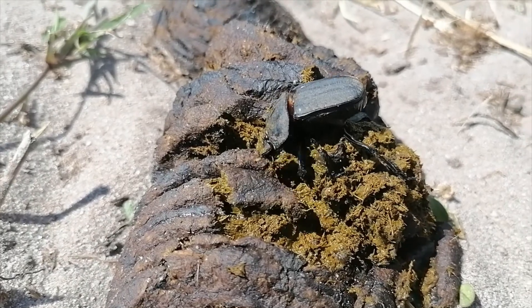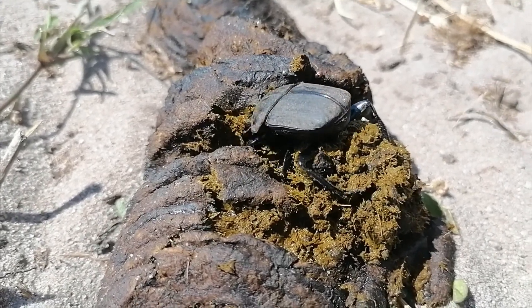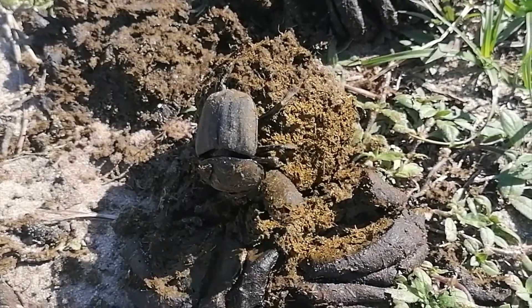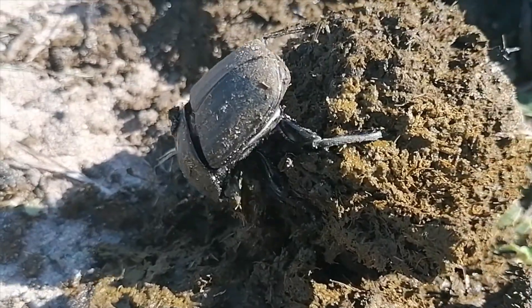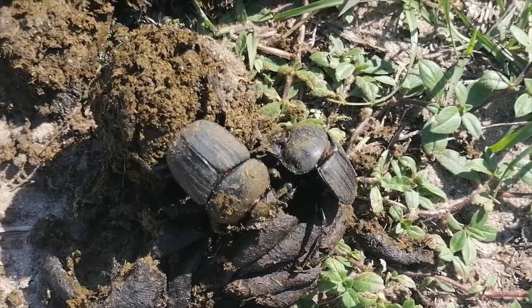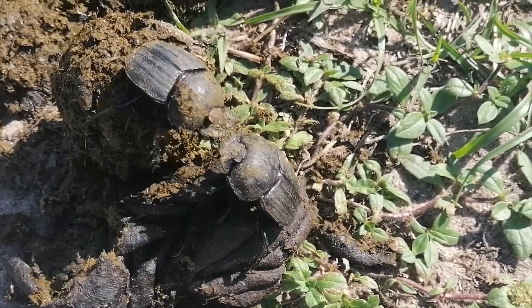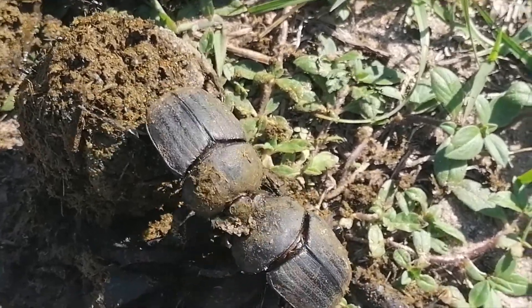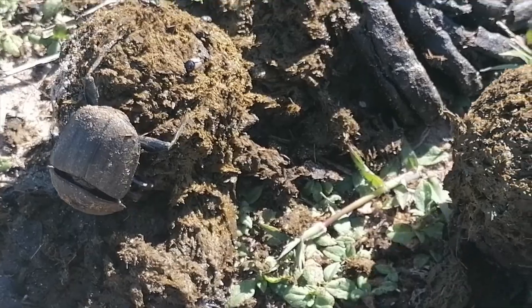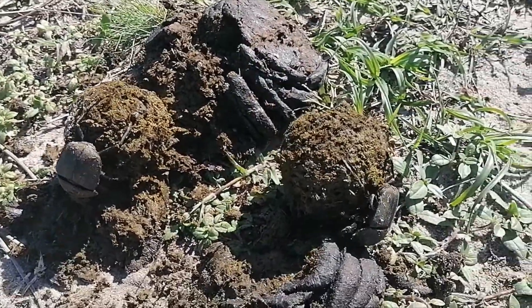They are capable of discovering and removing most of the dung in just one day, returning nutrients to the soil as well as germinating seeds too. They do not only remove the majority of the dung, but also destroy the eggs of internal parasites, which in return reduces pest population.